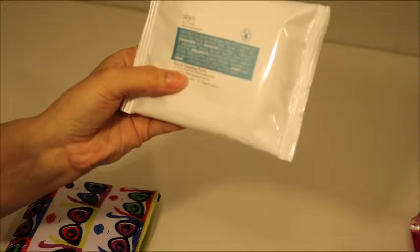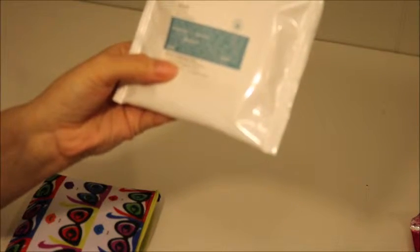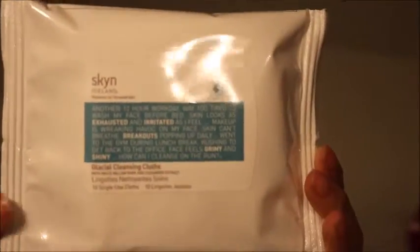All right so let's see what's inside. The big thing I see in here — it says it is Skeen Iceland Solutions for Stress Skin, gentle glacial cleansing cloths, 10 single cloths in here. So here is the first item. This is good. We're going to go on vacation so I can pop this in my bag.